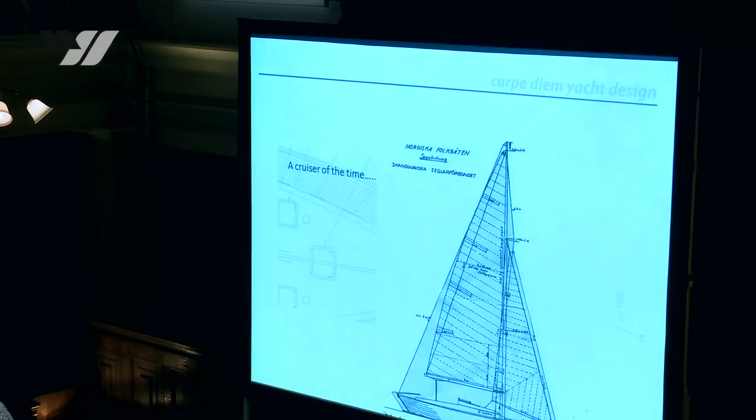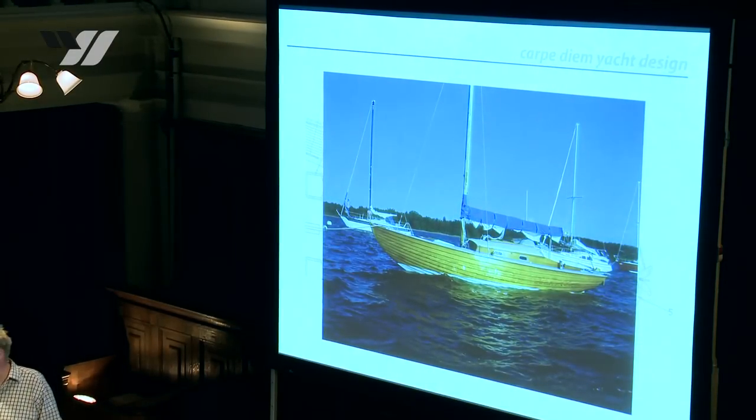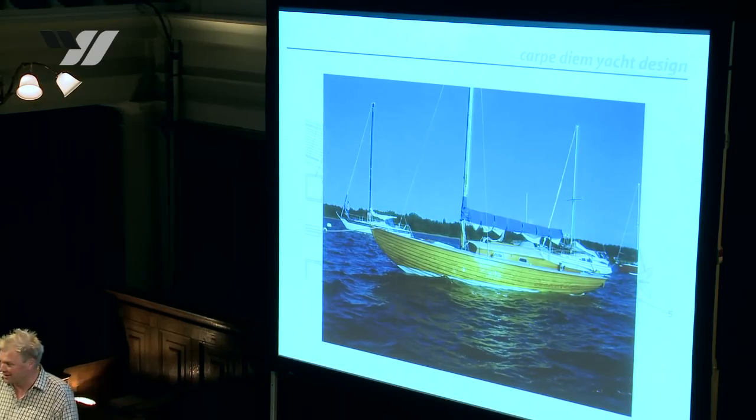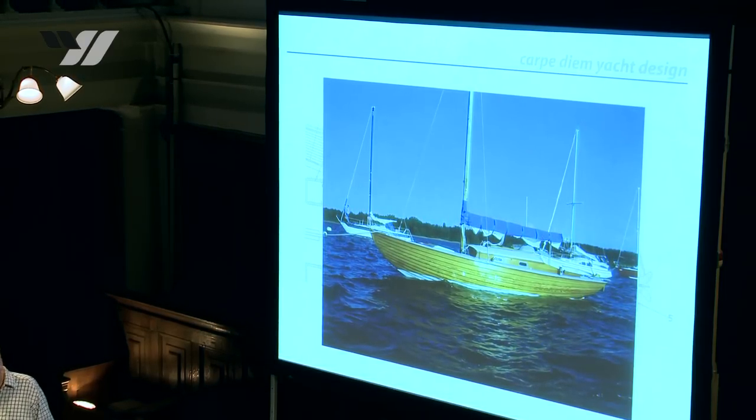It's a cruiser of that time with ample comfort for a small family of four people. That's actually my boat — it's a folk boat, a perfect boat to be on. It was built in 1961. The folk boat needs only two sheets, two halyards, and a tiller. But we know that things may get wilder at any time, so with a new design we need more things to consider.